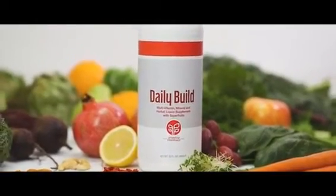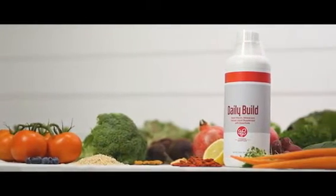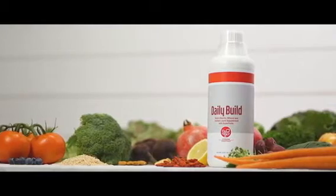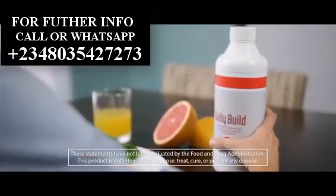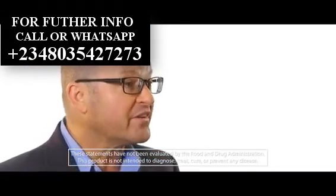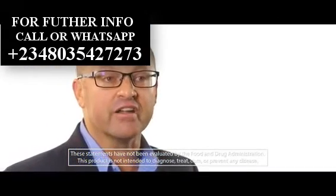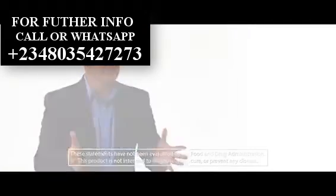Daily Build is an all-inclusive formula — it contains essential vitamins, minerals, super fruits, vegetable extracts, antioxidants, phytonutrients, amino acids, trace minerals, botanicals, neural protectors, and cell defenders. It is by far the most comprehensive supplement available in the marketplace today. When you take Daily Build, you're going to have basic foundational nutrition for brain health, bone health, eye health, heart health, and immune health. Daily Build truly is a supplement that everyone should start their day with.